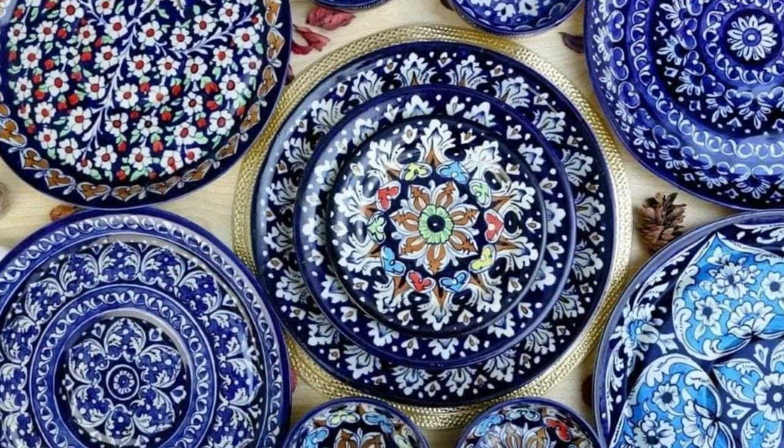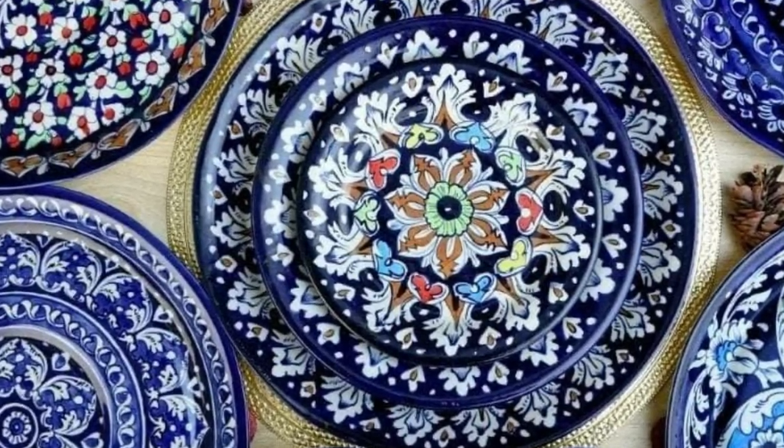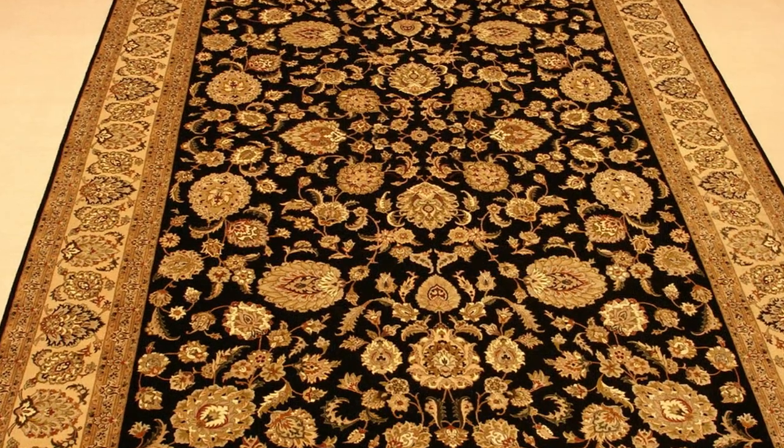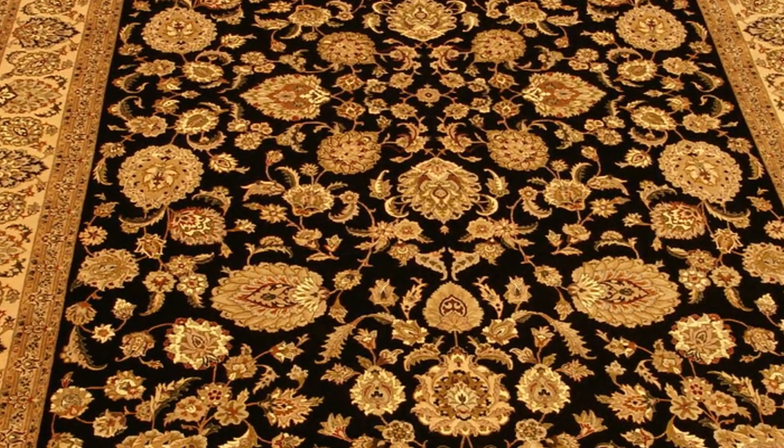From the vibrant colors of Sindhi Ajrak to the intricate designs of Lahori Papier Mâché, this is a celebration of Pakistan's artistic genius.